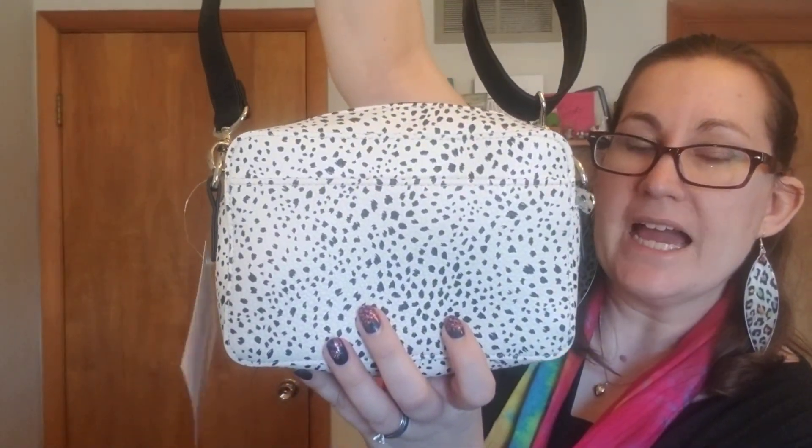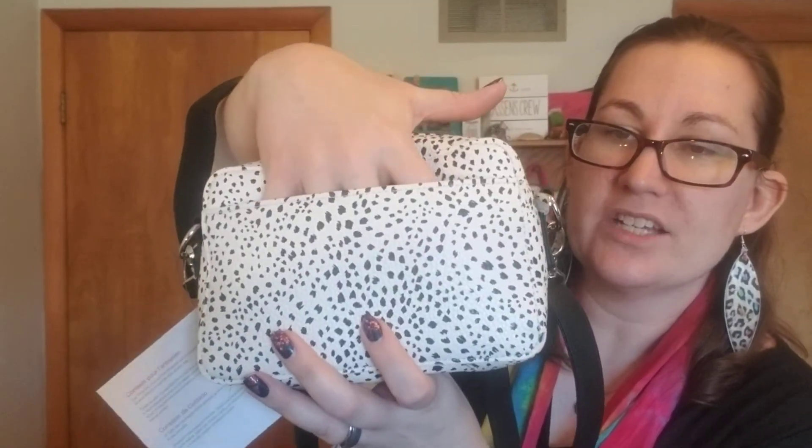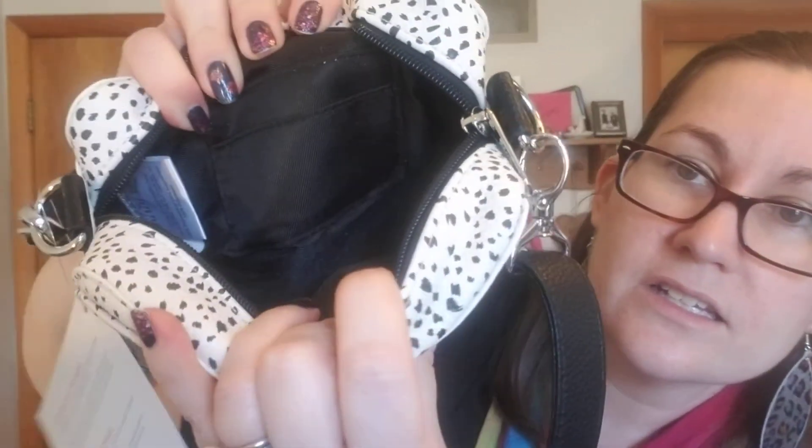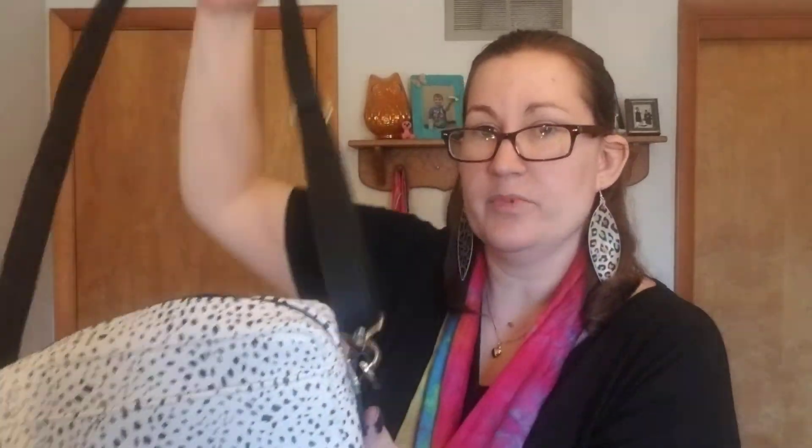Last but not least, I want to show you this little cutie — this is our Boutique Crossbody. It comes in this fun speckled print as well as black and chestnut brown. You can do one, two, or three letter personalization on this front pocket, which is a great place to stick your phone or your mask. On the inside it just has two card slots, so you don't necessarily need a wallet with this little one. Or you can use one of the smaller wallets like the Clip and Zip. I really like this one for essentials like phone, keys, debit card, lip product — anything like that. It's a really nice little easy breezy crossbody.